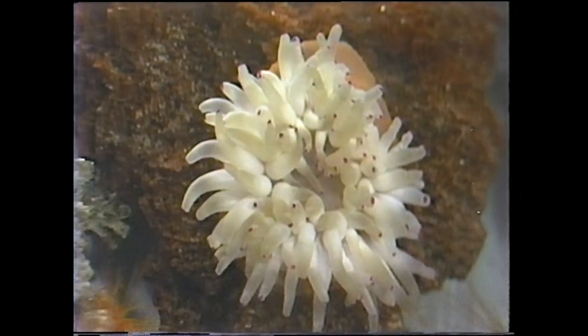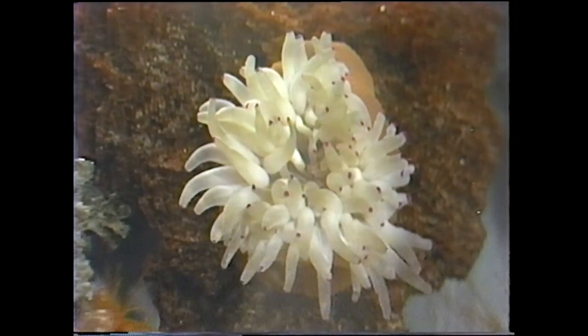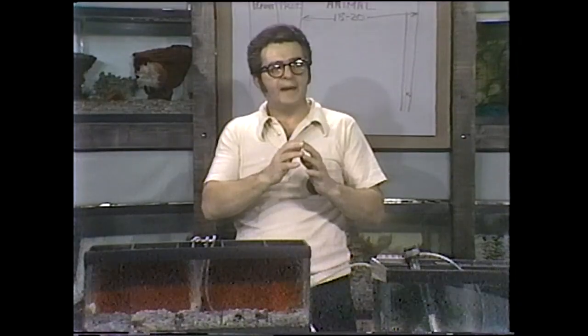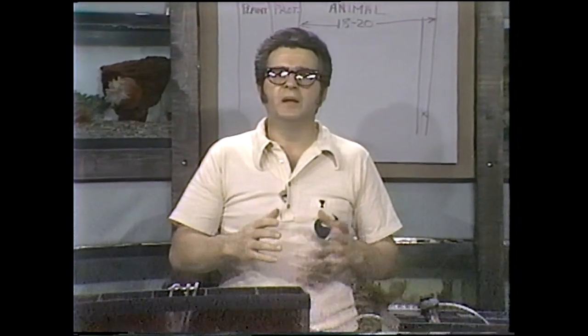The tentacles on these various anemones are of various types. Some are short and stocky, much like fingers, and when they're that construction there are usually very few of them — sometimes as few as 12. As a scientific name in this layer — hexachoralia — would tell you, the number of tentacles on an anemone is always in multiples of six. Other anemones have long, whip-like tentacles, and when they're slender like that there can be a great many of them — over a thousand in some anemones.